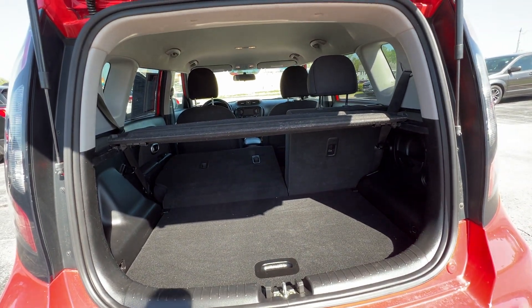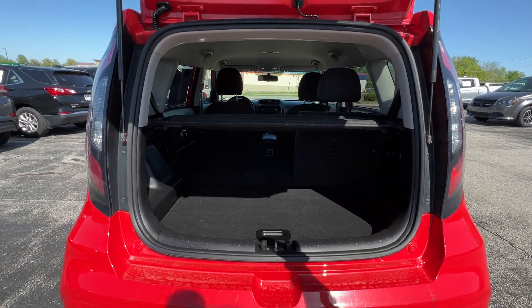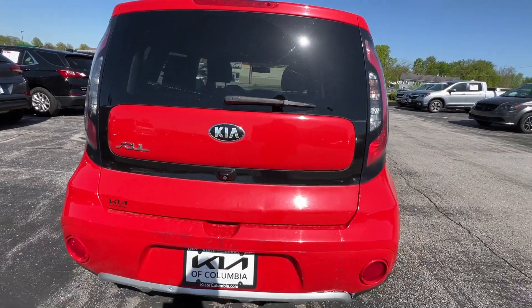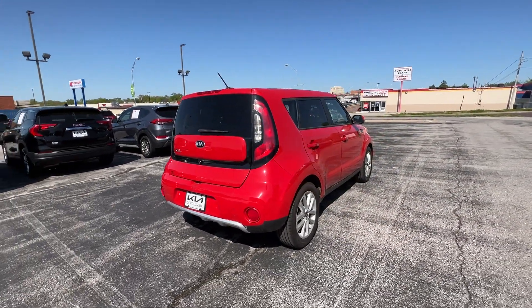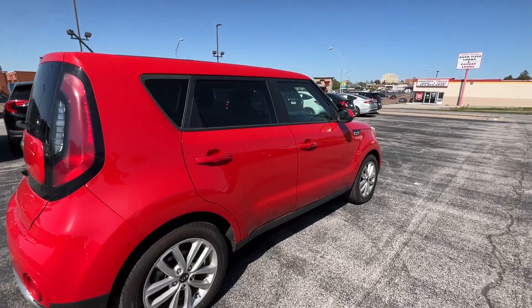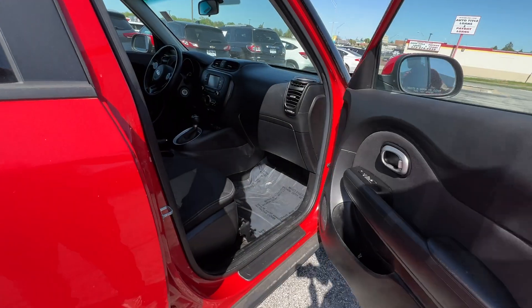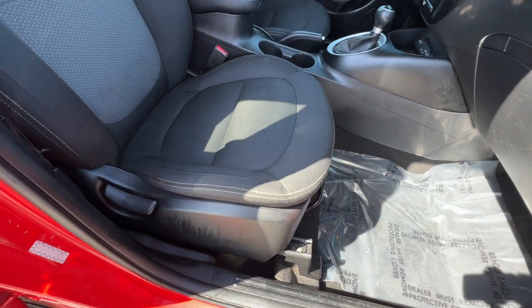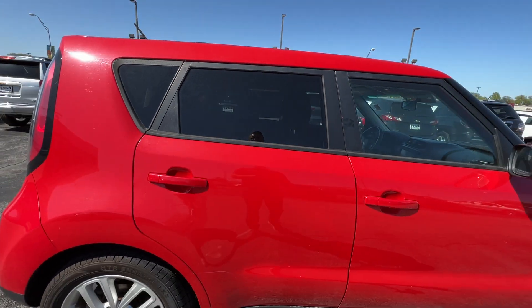There are tons of different cargo options and capability with the Kia Soul — this has a ton of space on the inside, and I would definitely take it into consideration if you're looking for a compact utility vehicle; it's definitely one of the best. Last but not least, the passenger seat is four-way adjustable manual on the right-hand side.